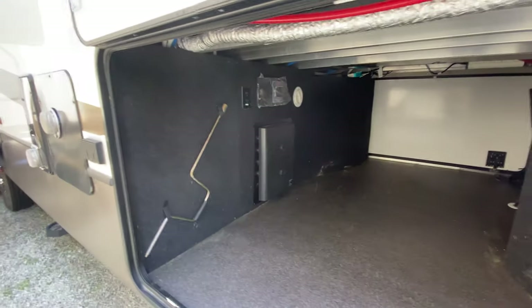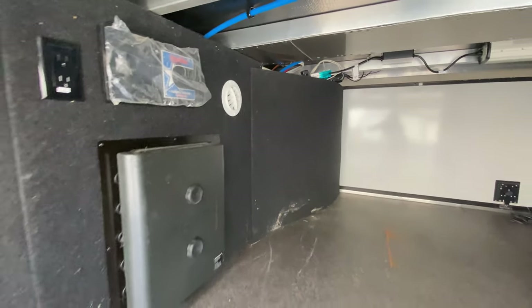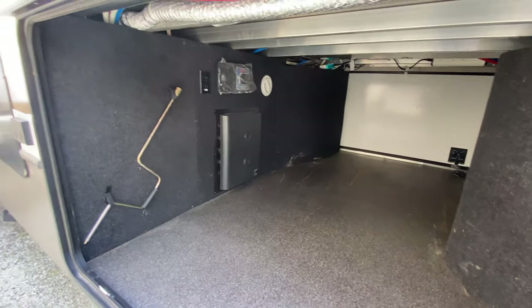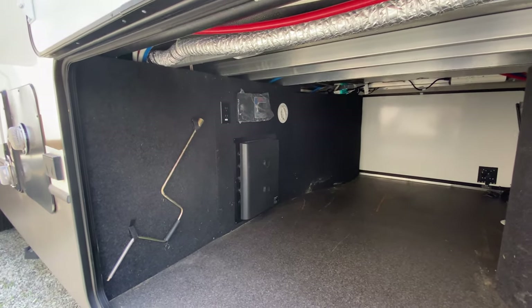You even have your vacuum system all the way in your pass-through storage. So you can hook up your nozzle and sweep out the inside of your pass-through storage — maybe your car. You don't have to bring a broom with you or anything like that.